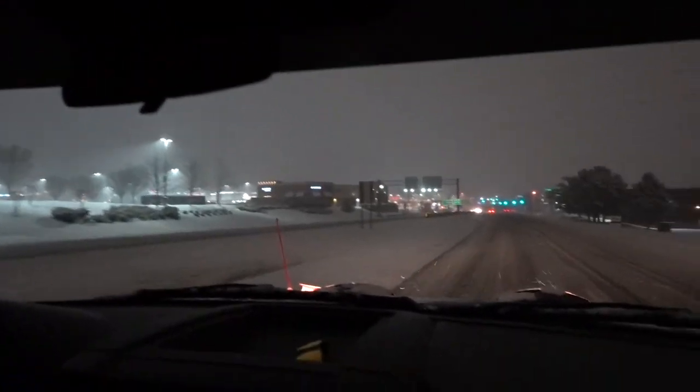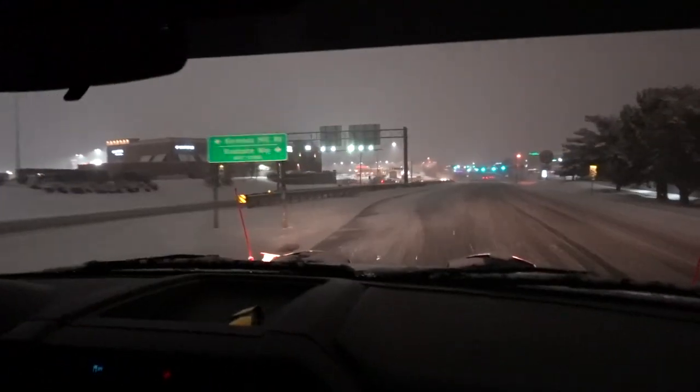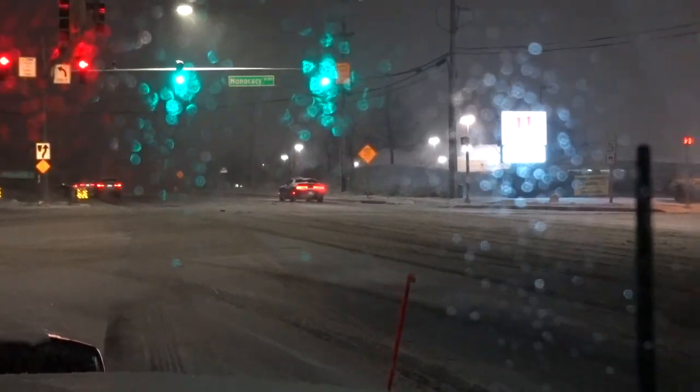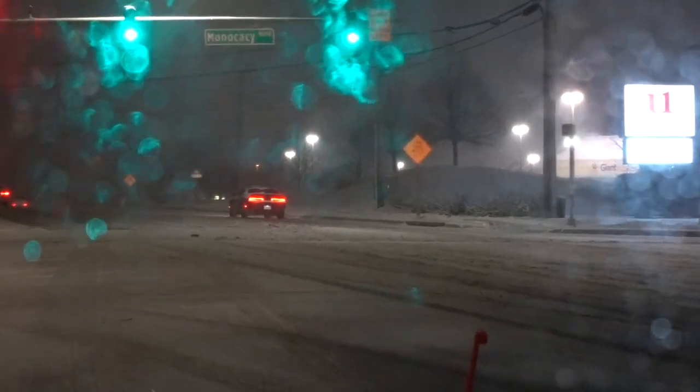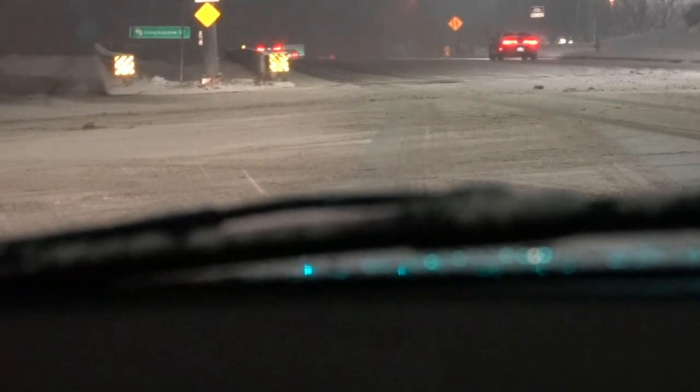Somebody just spun out! If you are out and about, be careful. We've got some inclement weather out here. And why would you bring your sports car out in this?